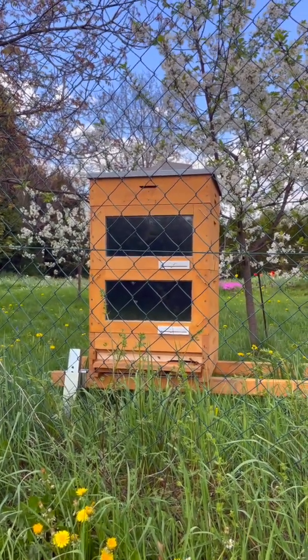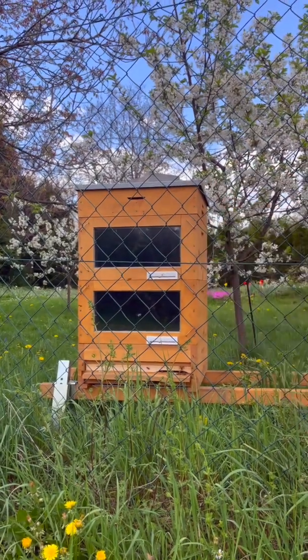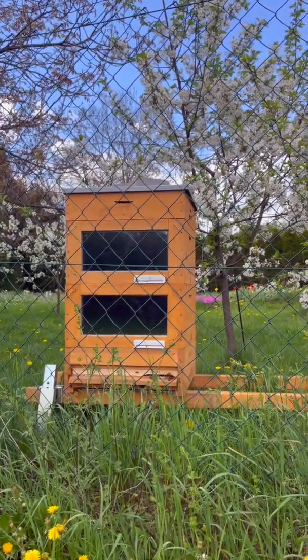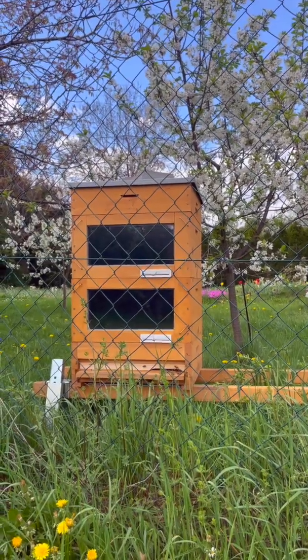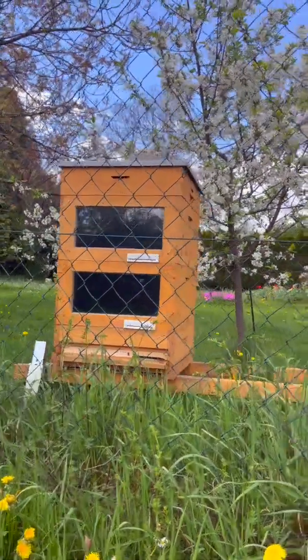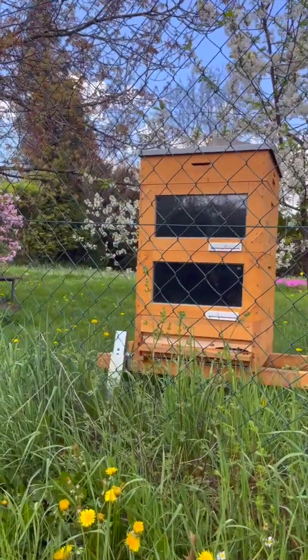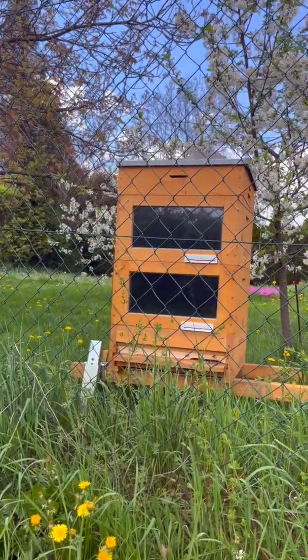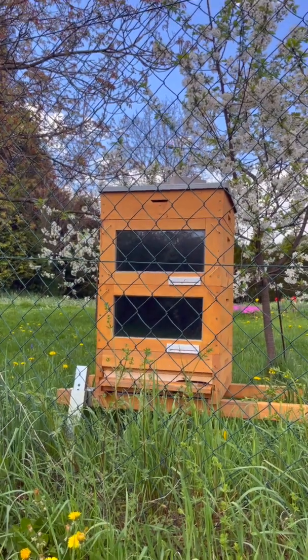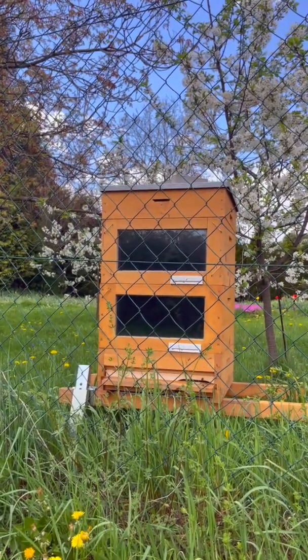I will tell more about the construction, about the ventilating roof, about the solar windows and how the heat is being distributed, how much insulation is in the hive, and why the bottom is so high — it has a function. I'll also cover what other functions the hive has during the season. So thank you, subscribe, and see you soon.